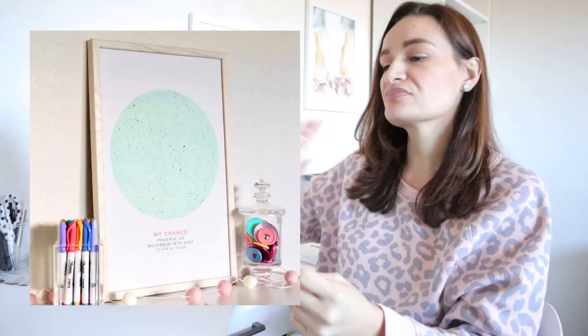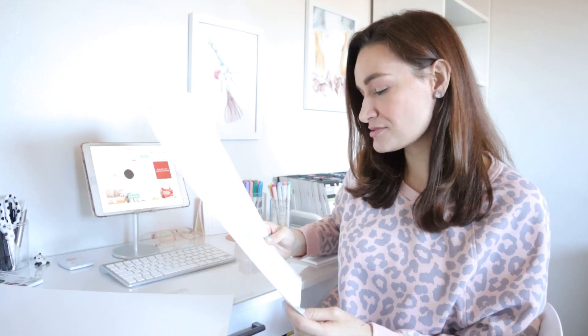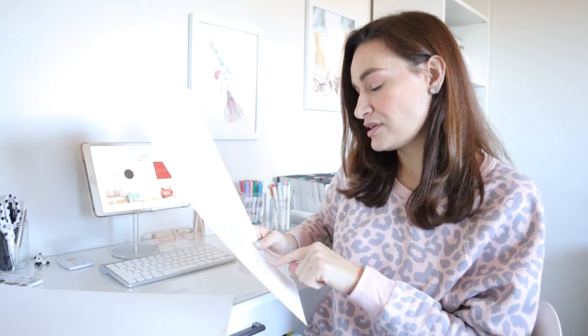Here's my print — I'll show you a zoomed-in view right here because I'm using natural lighting. It basically says 'My Chance, Phoenix, Arizona, November 16, 2007' and then it gives you the location of where the stars were aligned. I really love this — it holds such a special meaning to me. I love this idea of being able to capture a moment in time, because literally my life changed the second my son was born. It's knowing how the stars were aligned at that precise moment that child came into the world — that's why it's really special to me.